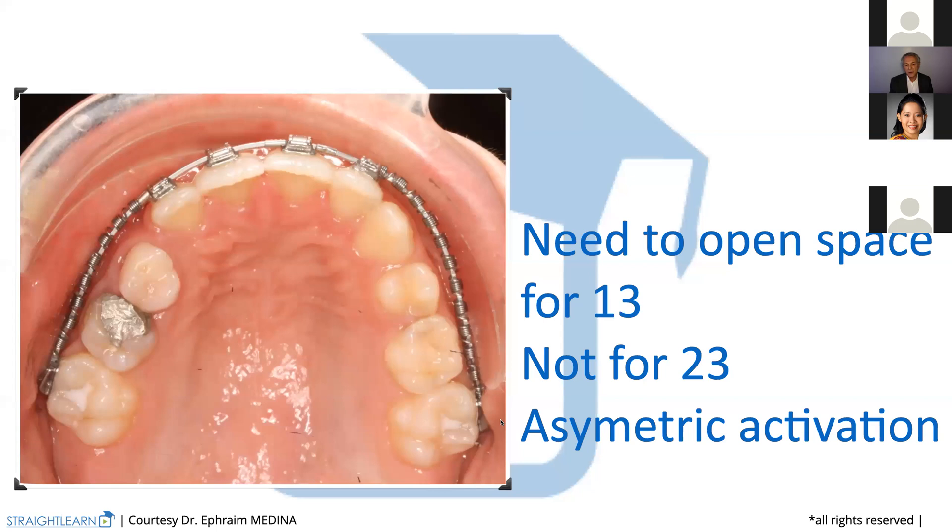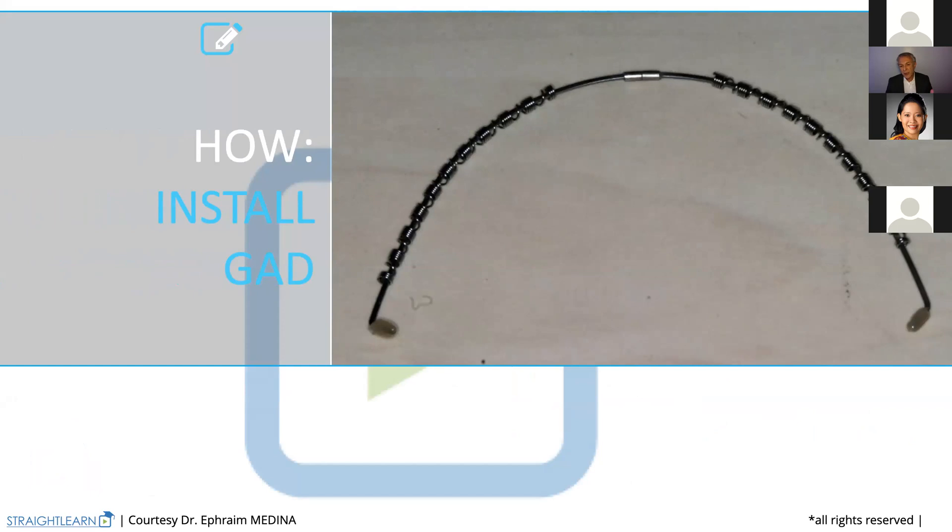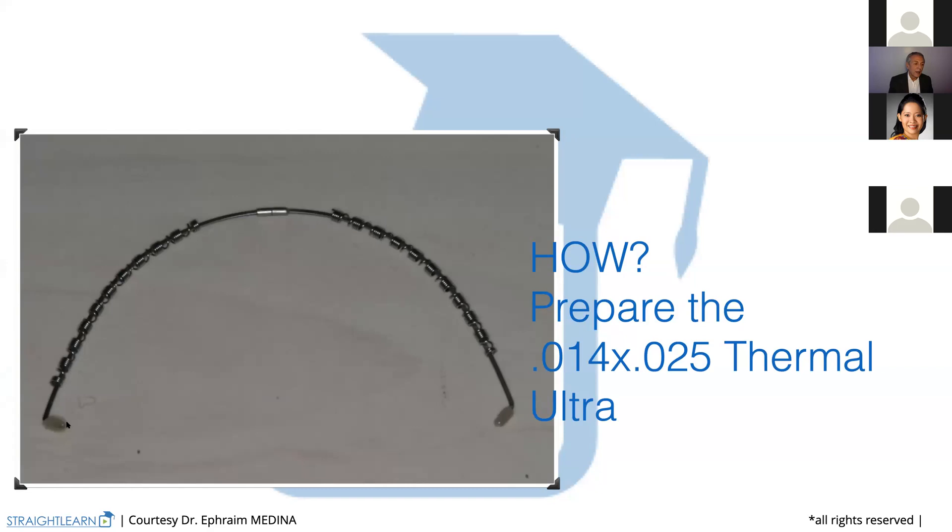So we are going to do an asymmetric activation on the right side. This is something we have to keep in mind — we need to open space for 13 and not for the other side. How do we prepare, install, and activate the 0.14 thermal ultra? You can get it out of the mouth and then install it because it's quite easy. The wire does not need to be inside the mouth to be prepared.